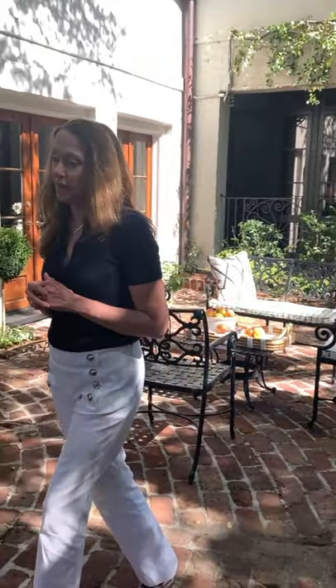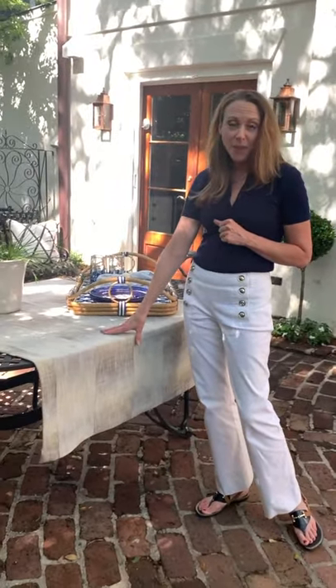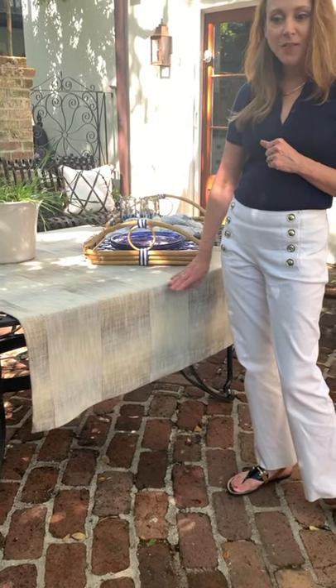In terms of Thibaut, I can't start a courtyard without Thibaut. I added some of their new collection, Sierra — this is Big Sky. I actually used it as a tablecloth here, even though it's an upholstery weight fabric. I use upholstery weight fabrics quite a bit for outdoor tablecloths here in Charleston because we have strong winds. They're great not only for the weight against the winds, but also for maintenance. It's an inside-outside fabric, so it's great to just toss in the wash and reuse again and again.